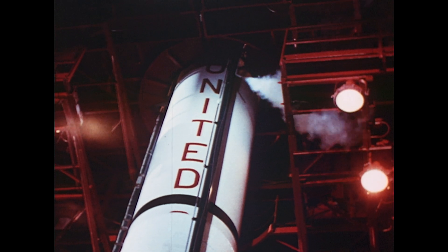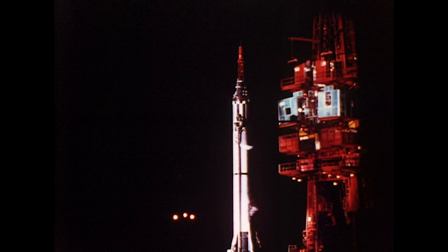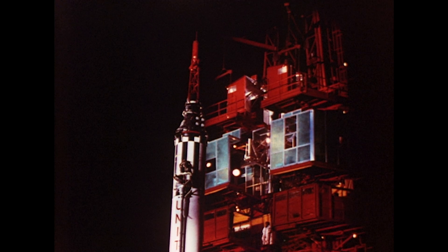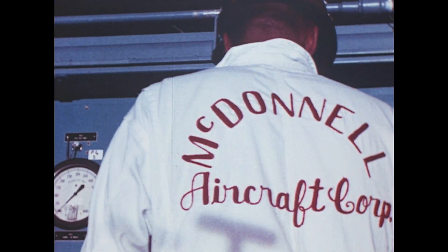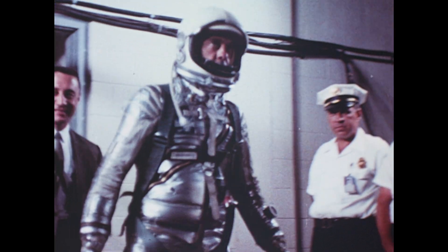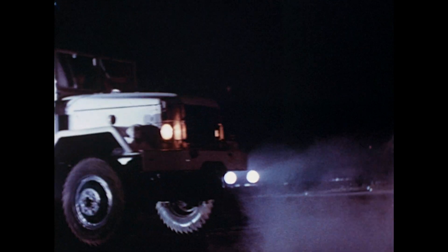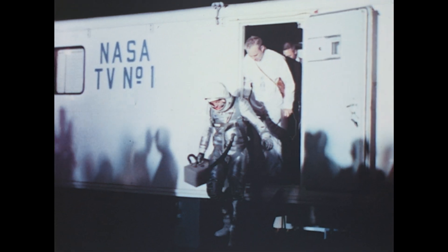T minus 265 minutes and the service structure is being moved back to take RF measurements between the launch vehicle and the Atlantic Missile Range. This mission accomplished, the service structure is returned to the launch vehicle as the count proceeds to T minus 185 minutes without interruption. Final preparations are now underway to receive the astronaut. At T minus 120 minutes, verification of readiness has been received. The astronaut has arrived and is making his way from the van to the booster.